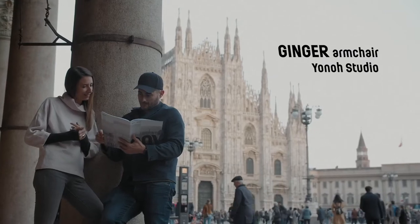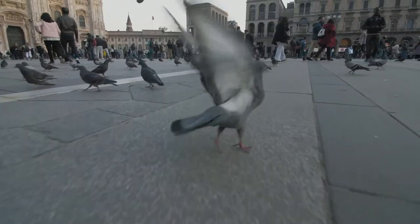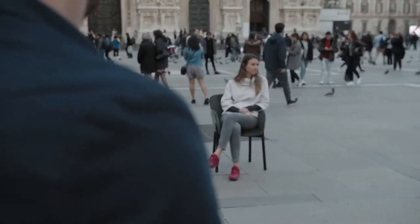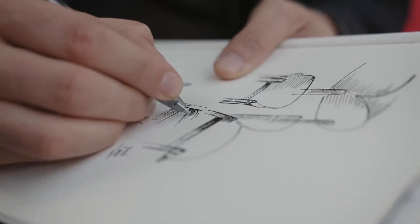Hello, I'm Alex Elma and Clara del Portillo from Llono Studio. We are a studio based in Valencia. We started to work with Ton five years ago and this year we are presenting our new Archer Ginger.